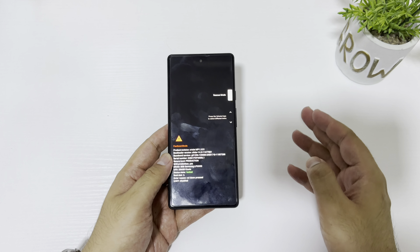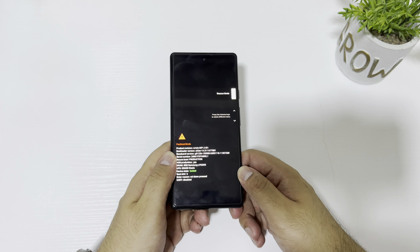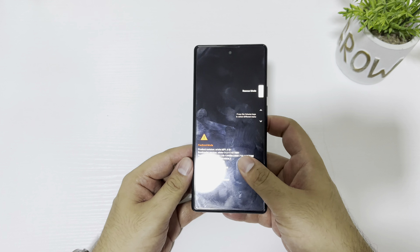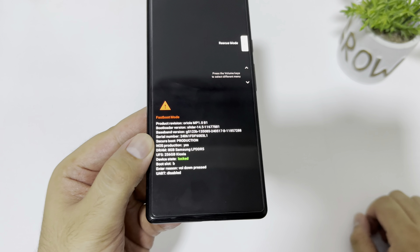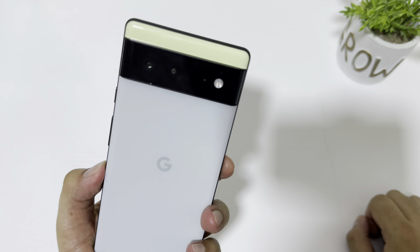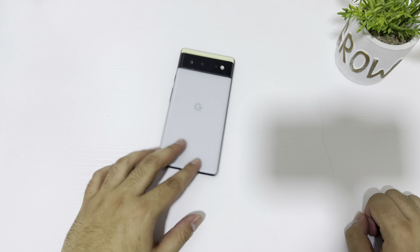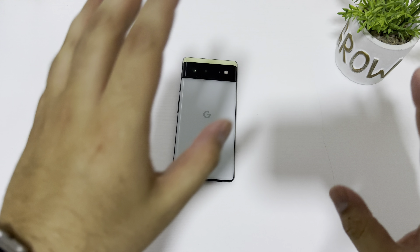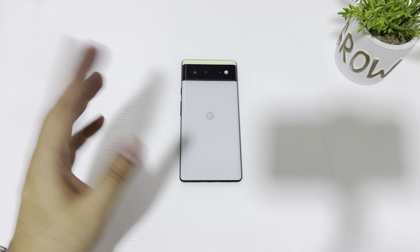If you are having a similar issue please let me know in the comments. I hope Google comes up with a better solution in the future, but I'm never going to buy a Pixel device again. I was the one who first posted on the Google Pixel community forum and on Reddit. I believe a lot of people are having this issue, so we can come together and raise it. I strongly believe it's related to software, not hardware.